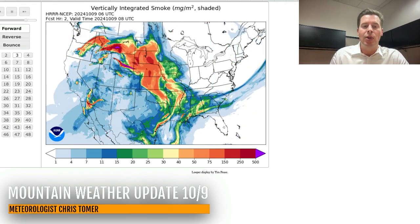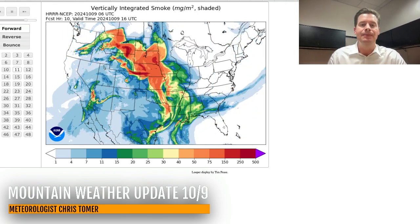Let me go back and show you the jet stream forecast. By close of business today, you can see the flow again favoring Canada and BC — that's the storm track. Pushing this into the future, there's 10/10, 10/11, 10/12 — little kinks in the flow for the Intermountain West, but it's still warm and dry.